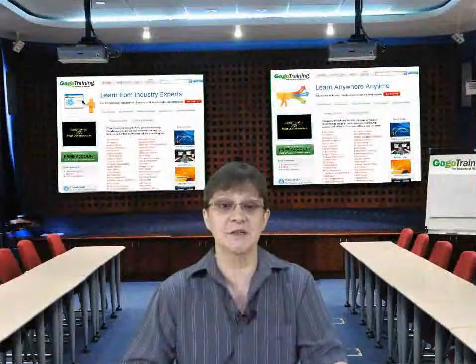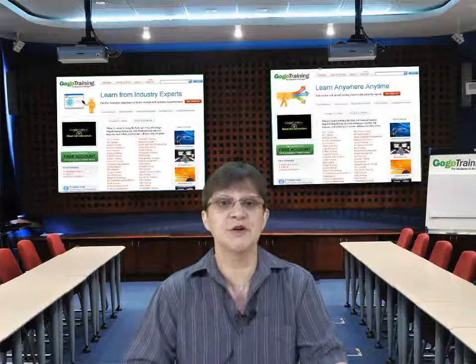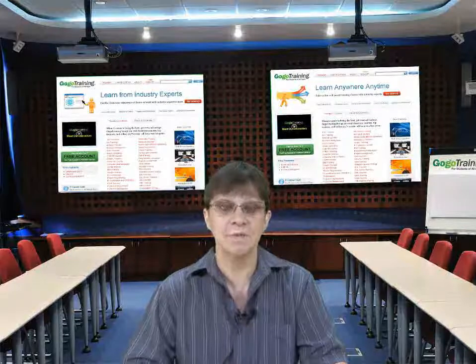Hi, and welcome to the course introduction for the ITIL Continual Service Improvement Course. I'm going to be referring to this as CSI as we go through the course. My name is Helen Morris, and I'm going to be your instructor.